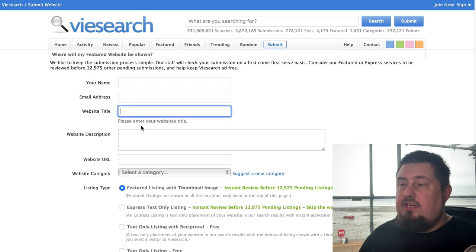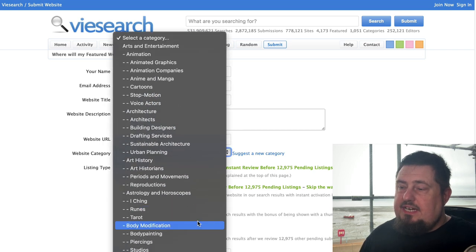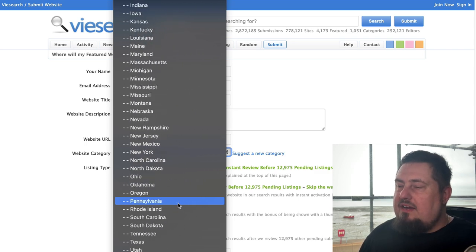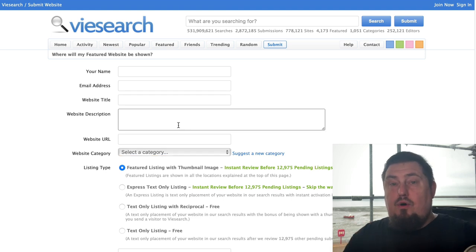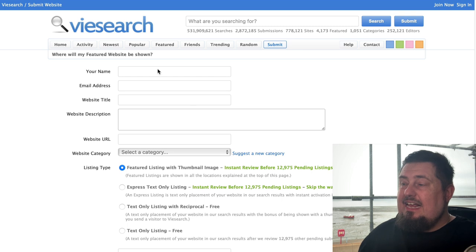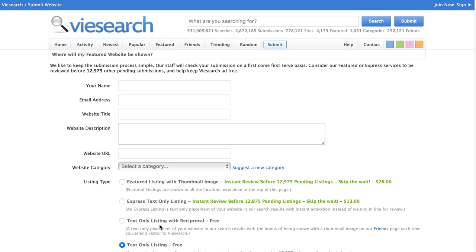Put in your name, email address, website title, website description, and URL. Now choose your category — practically every niche you can think of is covered here, which will drive laser-targeted traffic and is really good for SEO. The more niche we can make things, the more relevant they are for search engine optimization. There are free options available, so you really don't need to pay for anything.